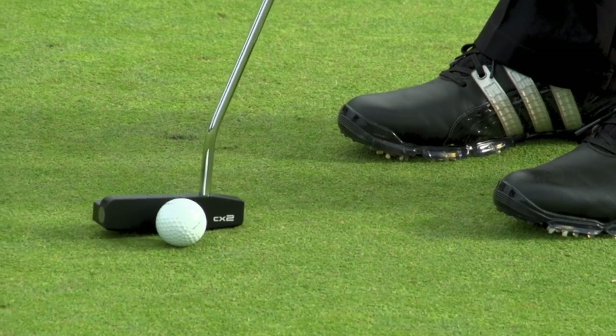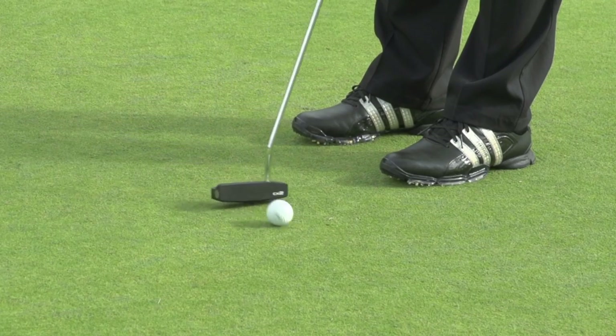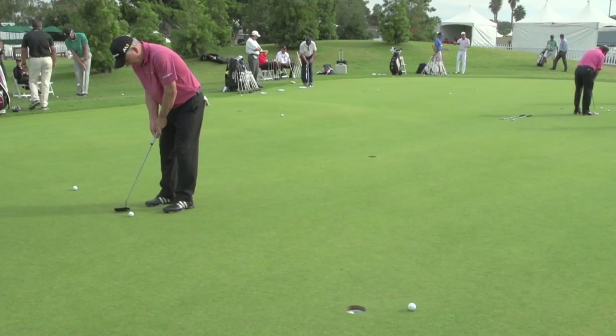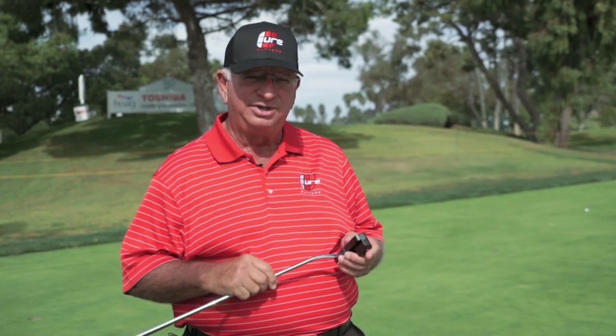They discovered that with a deep-face putter, they could create the center of gravity at the equator of the ball, which combined with the MOI creates a stable and beautiful roll. The first week, over seven players took this putter and put it in play on the Champions Tour.